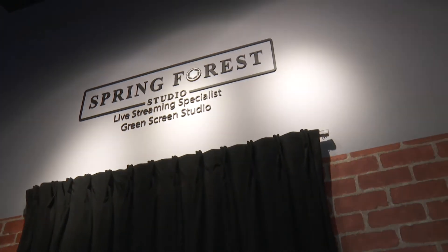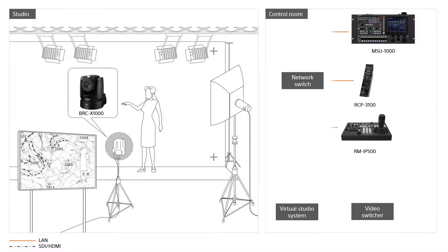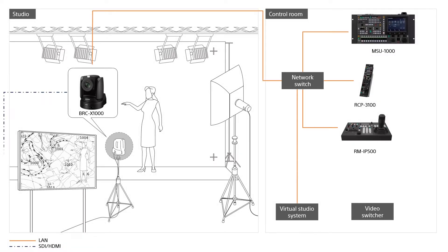Hi, welcome to Spring Forest Studio. Over the past year, agile and more streamlined production workflows have quickly become the norm, creating an acceleration in the migration towards automated and distributed production. A great example would be the 3D protocol, an industry standard protocol supported by major AR, VR solutions providers.